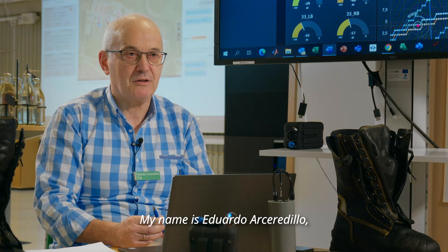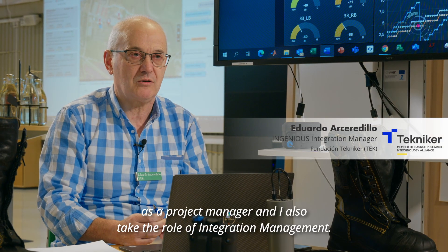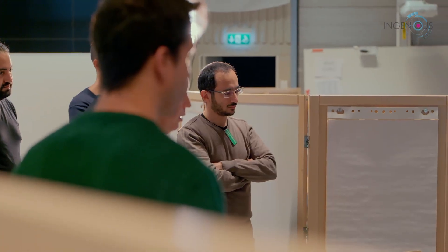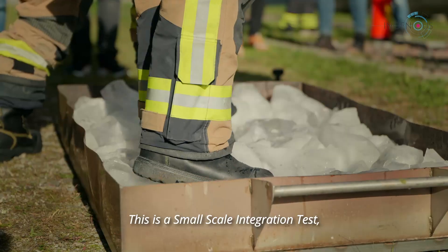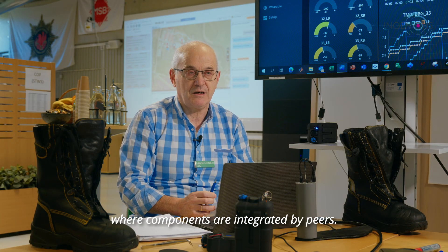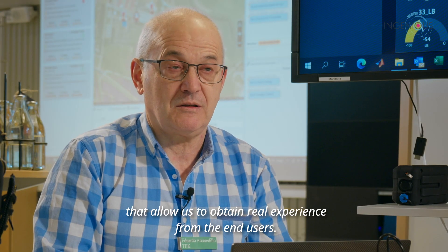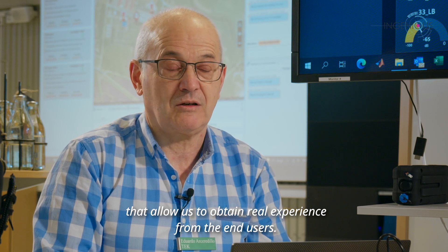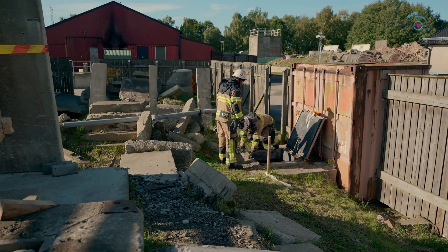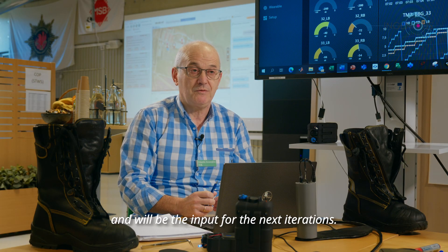My name is Eduardo Arceledillo. I work for a technology company as a project manager and also take the role of integration management. This is a small-scale integration test where components are integrated by pairs. We are using high-level facilities, and that allows us to obtain real experience from end users. This feedback is very valuable for us and will be the input for the next iterations.